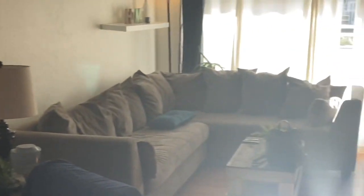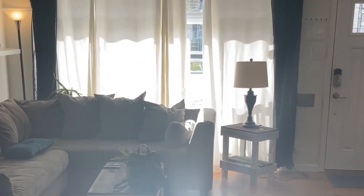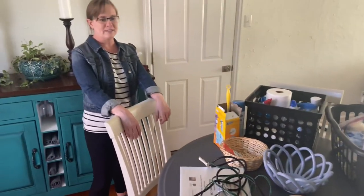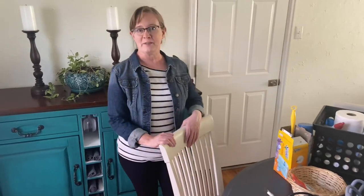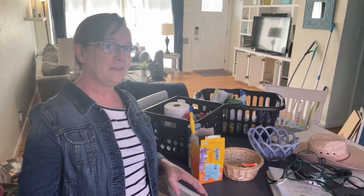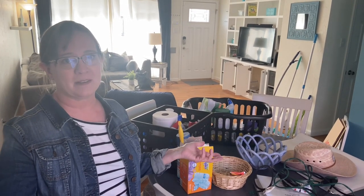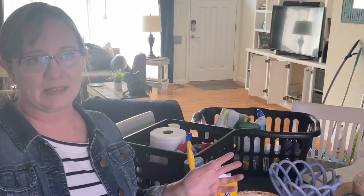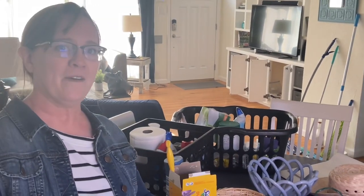It's a bit of a disaster zone right now but it'll all get picked up tomorrow when we vacate. This is our dining room. Next we're heading into the kitchen, where I filmed a couple of my cooking videos. I won't be filming any more cooking videos in there, but we'll be filming some in our RV once we make the move and get a little more organized.